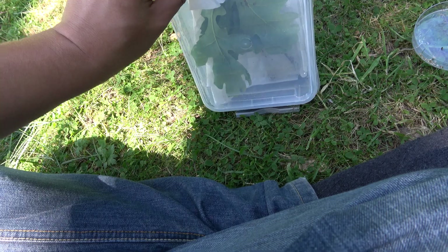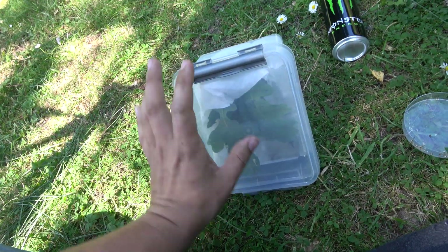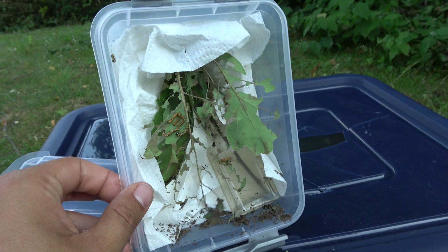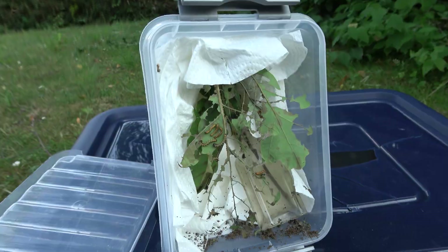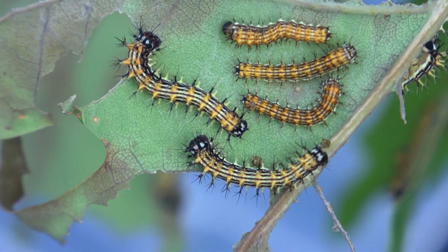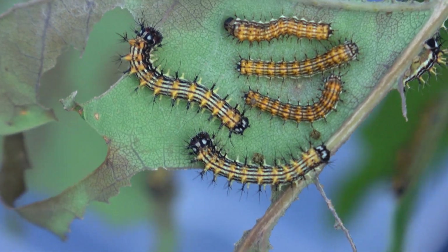I gave them oak tree and they accepted — lucky me. Eventually the yellow swarm of hungry babies would need a bigger enclosure. Much better. Over time, as I took care of the larvae, they would gradually grow bigger.